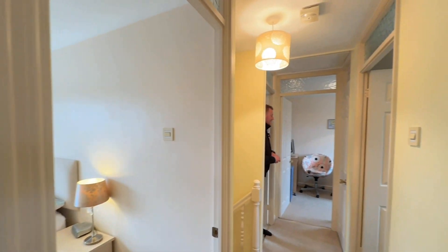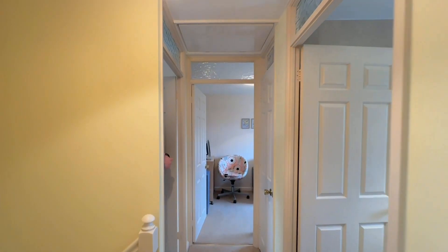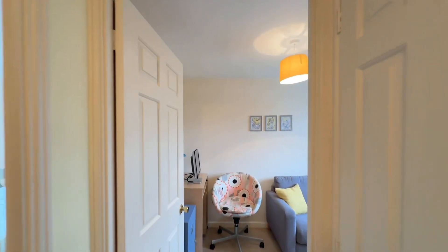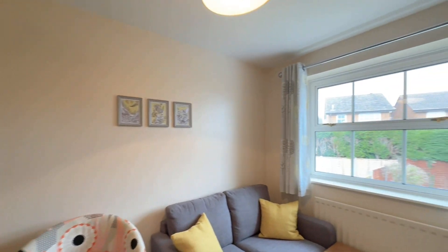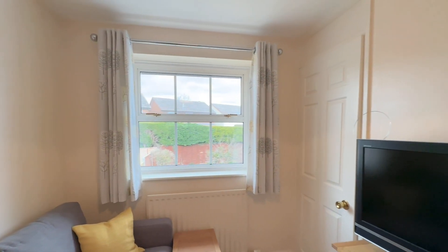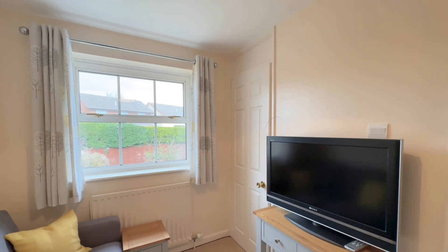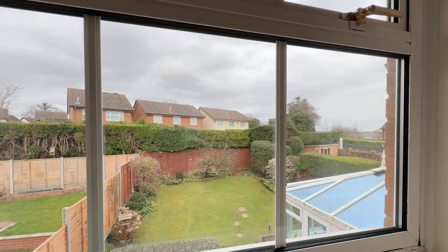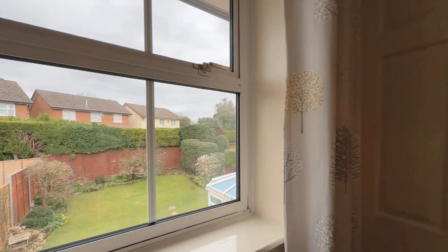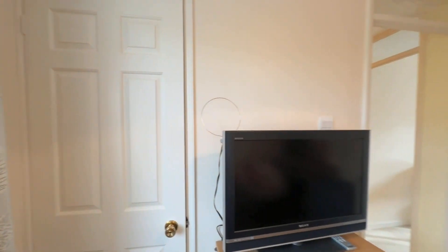Back across the landing we go through to bedroom four, again with built-in storage in the corner of the room. It makes for a handy space — either as a bedroom, or it could be another reception room, study, or office. And there's the rear garden view from here too.